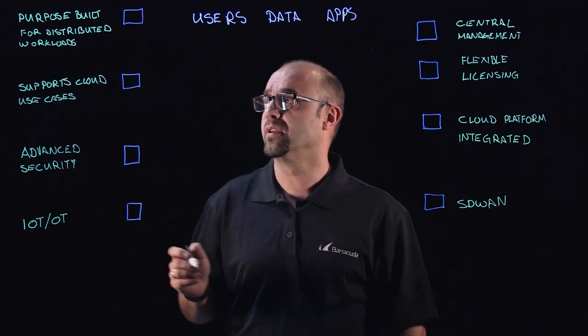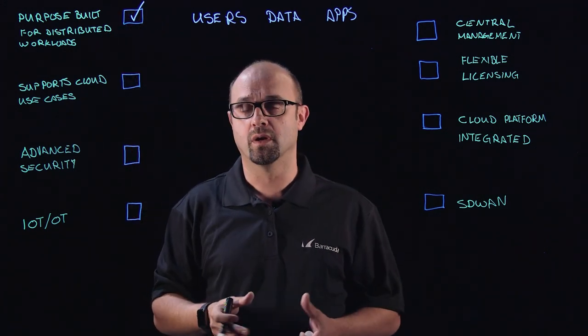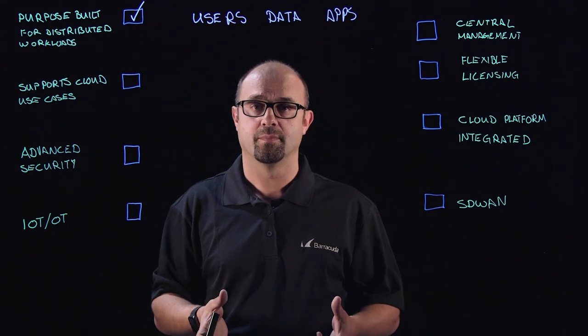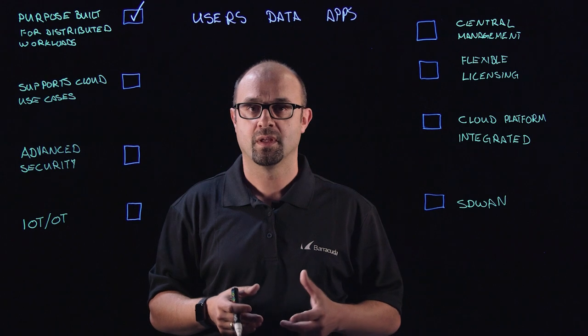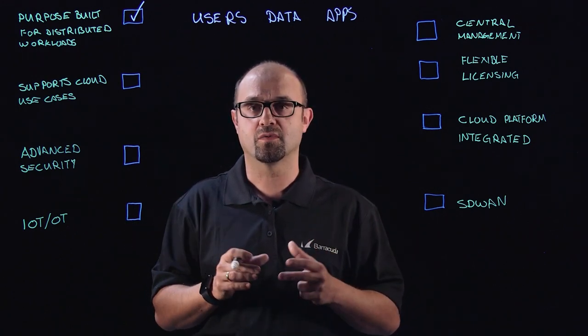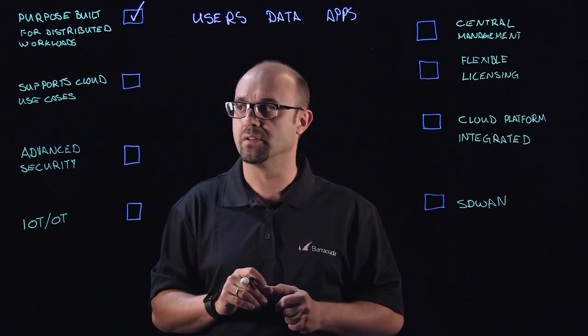Here are some of the considerations. You want a firewall that is purpose-built for distributed workloads, where today your workloads are based in your data center, but tomorrow they might be fragmented across multiple clouds. Those multiple clouds all work in different ways, but you need a set of tools that's going to unify all of that and make for a great user experience.